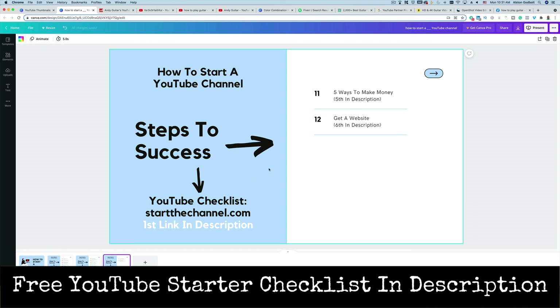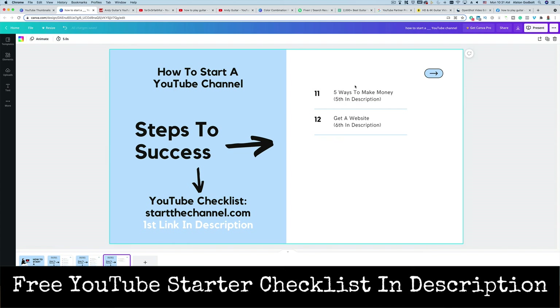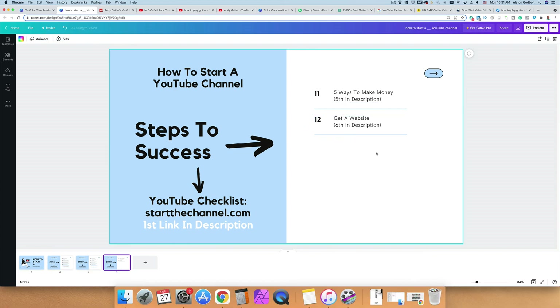Be sure to check out the links in the description. The first one is for a free YouTube channel checklist that goes over everything you need step by step. The second link covers the necessary equipment. The third link is for channel art. The fourth link is for the free Chrome extension for keyword research. The fifth link covers the different ways to make money. And the sixth link is for the website. Be sure to like, subscribe, and ring the bell if this video helped you out. Thanks for watching and we'll see you tomorrow.